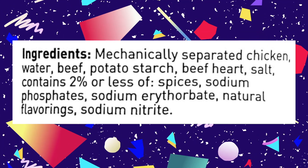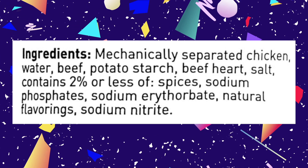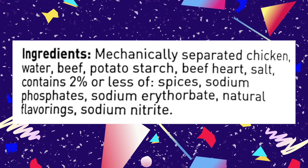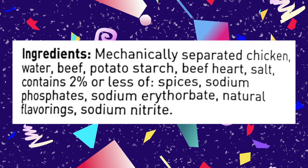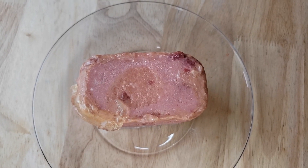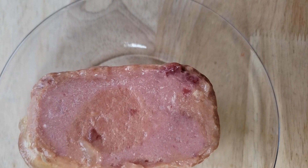Here is the most interesting part of this entire dish. The ingredients are mechanically separated chicken, water, beef, potato starch, beef heart, salt, and then two percent or less of the other things. Did you catch that? Beef heart. Yeah, so that's the thing — because when we opened this up it looked like it had a chunk of heart on it.